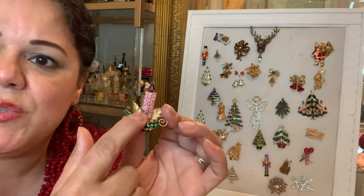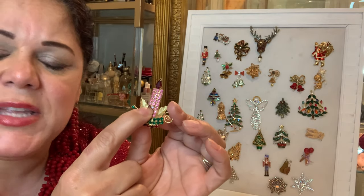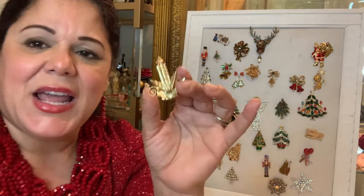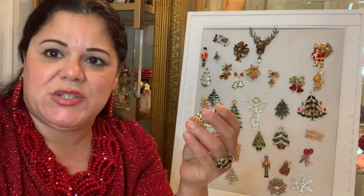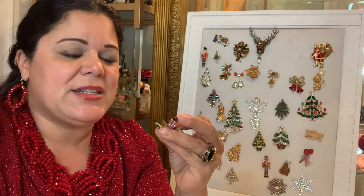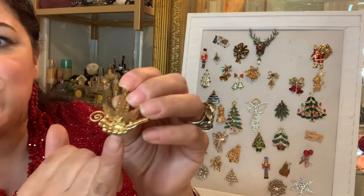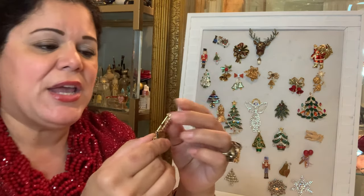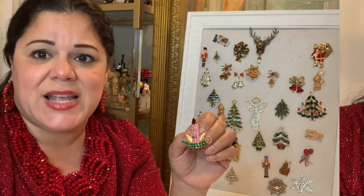One of the stones probably needs to be cleaned and set back in. Every time I do these videos, I find things in my collection I didn't even know were there. In this case, I just discovered there's a cartouche at the bottom that says Hobe — and Hobe is a highly, highly collectible costume jewelry designer.